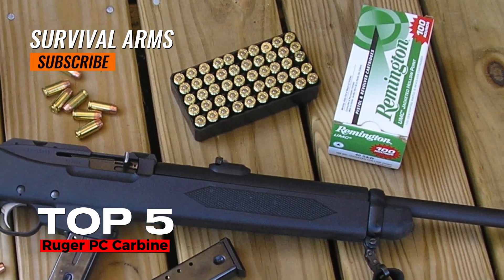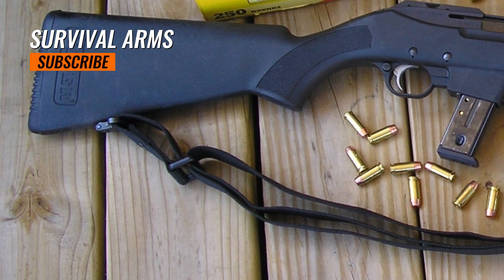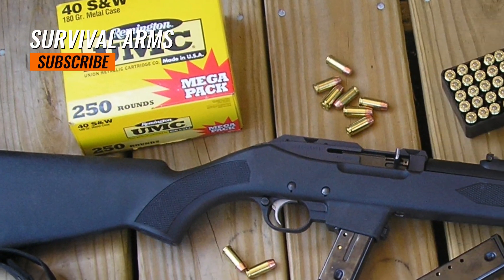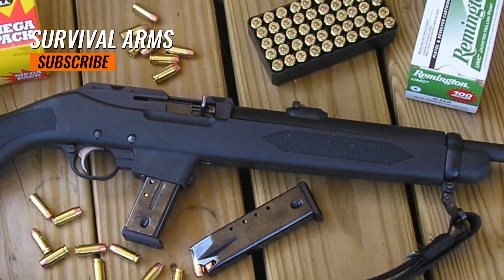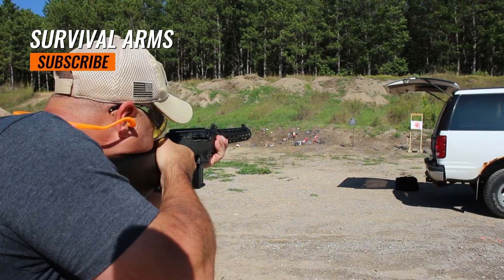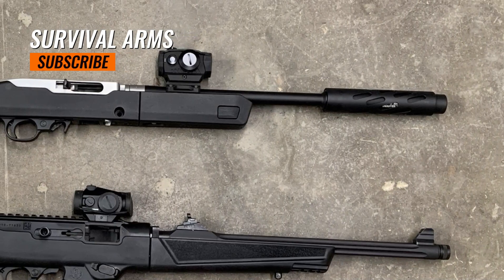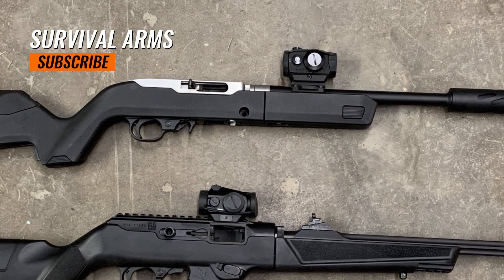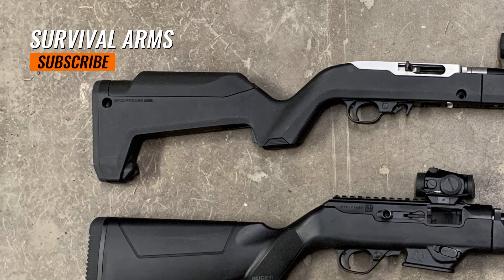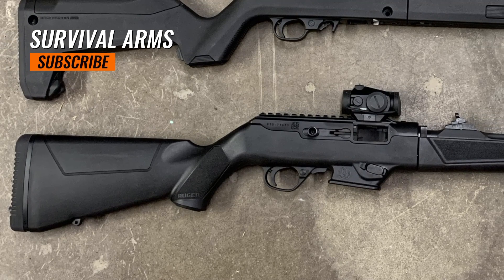Top 5: Ruger PC Carbine. The Ruger PC Carbine has gained widespread recognition as a versatile and affordable 9mm carbine since its introduction in 2017. With its improved features and reputation for reliability, this firearm has captured the attention of firearm enthusiasts and prospective buyers. The Ruger PC Carbine was developed as an upgrade to the Ruger Police Carbine PC9, aimed to meet the growing demand for a dependable, adaptable, and budget-friendly 9mm carbine.